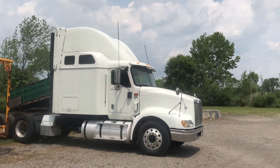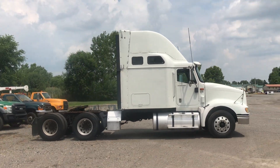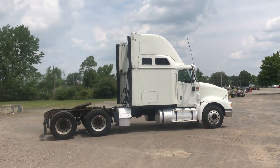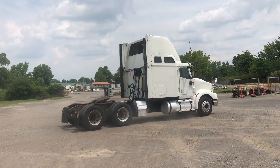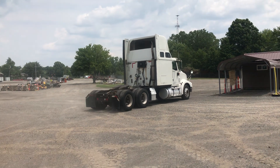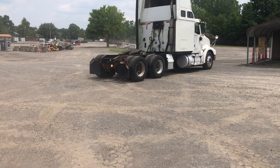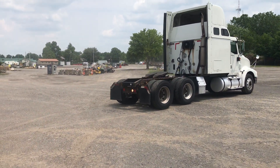This is line 1053, it's a 2007 International 9400i SBA 6x4 conventional road tractor. It's got an integrated sleeper.